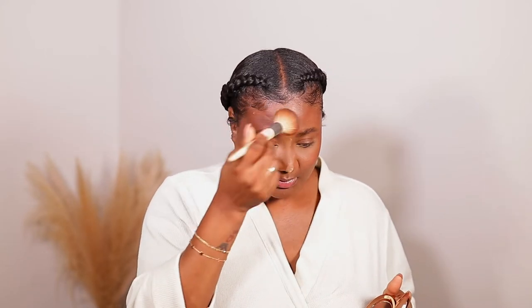I think I should set my face now before I move on to my lashes. So I'm going to use just an airbrush finish powder from Charlotte Tilbury to finish the face. This is the face set with a very airbrush, lightweight powder. I'm going to put a little bit of my Chanel powder on top.